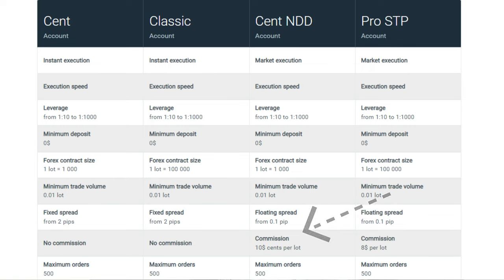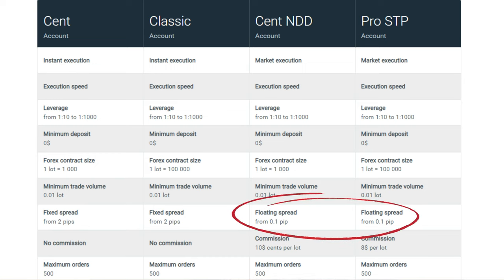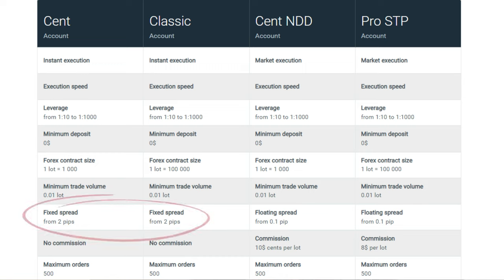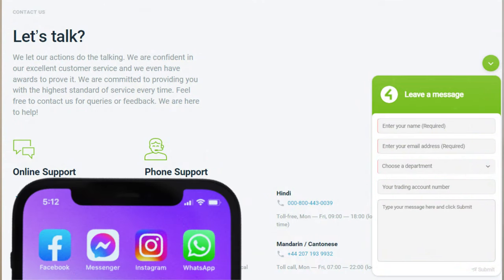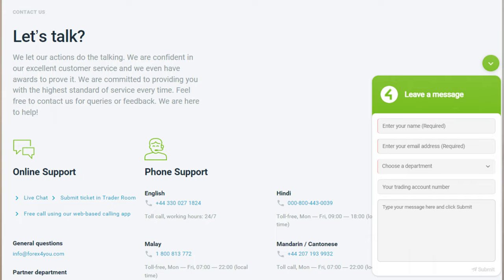For both STP Pro and Cent NDD accounts, spreads start from 0.1 pip. For the Classic account and Cent accounts, the spreads are 2 pips, fixed, with no commissions charged. Commission for stocks is 0.05%, for indexes it's 0.02%, and for commodities commission is 0.01%. Moving on to customer support, Forex4U has a team of skilled support professionals that can be reached via live chat, social media, email, and toll-free numbers. Their live chat is quite quick to respond.